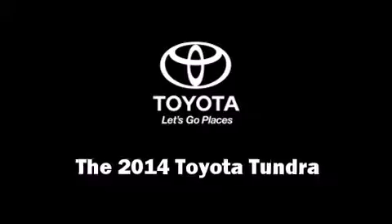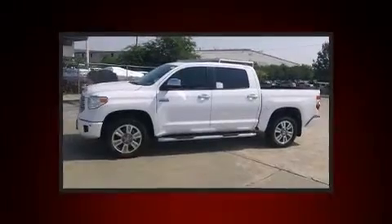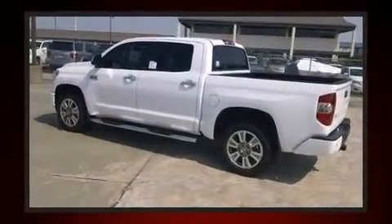The 2014 Toyota Tundra. This four-door, six-passenger truck offers the latest in technological innovation and style. It features an automatic transmission, rear-wheel drive, and a powerful eight-cylinder engine.